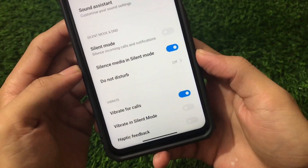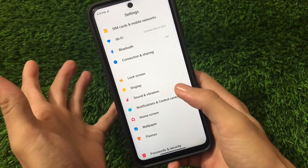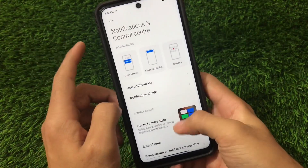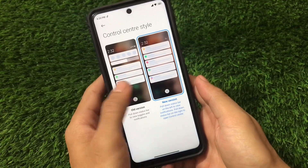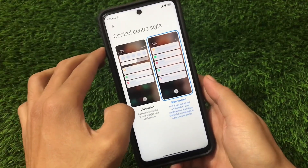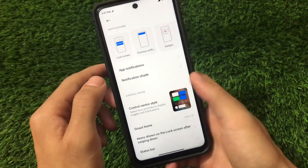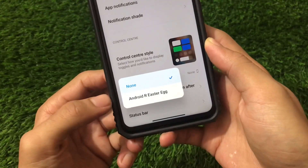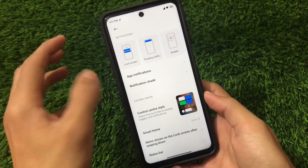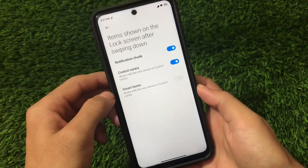There's also a new Silence Media in Silent Mode option that was not in Android 10, alongside Vibrate in Silent Mode and Haptic Feedback. In Notifications and Controls, you can switch between MIUI and Android style control centers — old version or new version — which is a new UI option in this India stable Android 11 build. I recommend not using the Android Easter Egg Smart Home option as it will crash your Control Center.